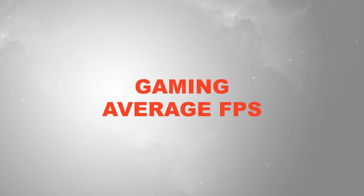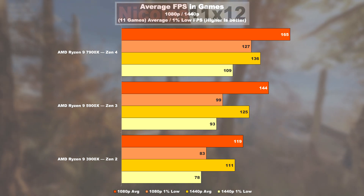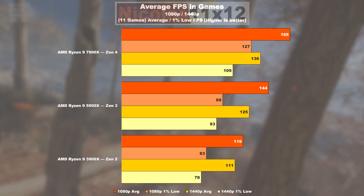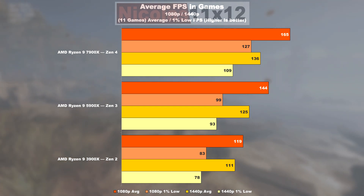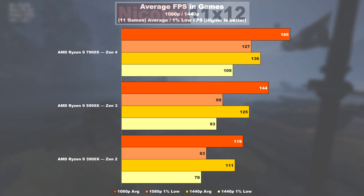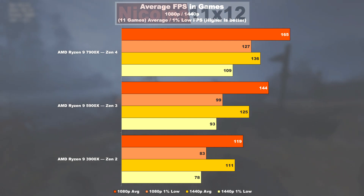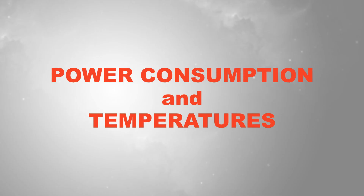When it comes to the average frame rate of the 11 games tested in total, we definitely see a noteworthy gain of 21% from Zen 2 to 3. From Zen 3 to 4 we're then looking at about 15%. As far as 1% lows are concerned, from Zen 2 to 3 we're looking at an uplift of 19%, and a much bigger improvement from Zen 3 to 4 of 28%.